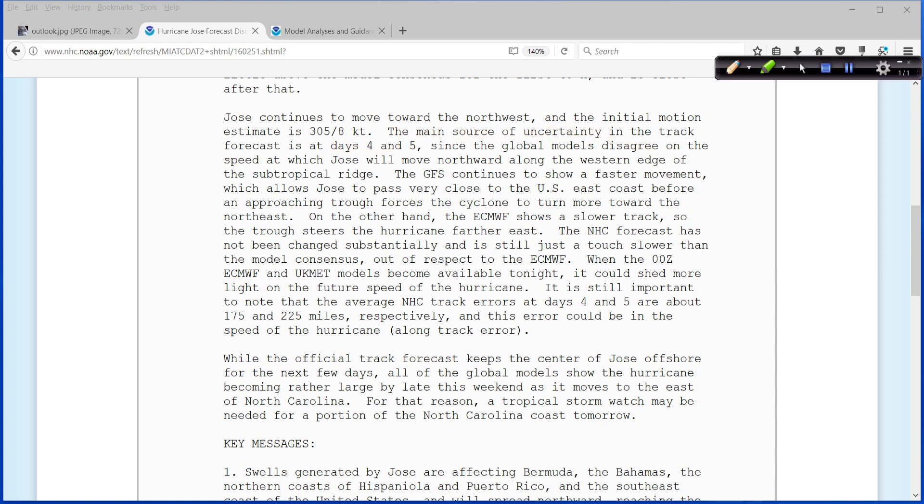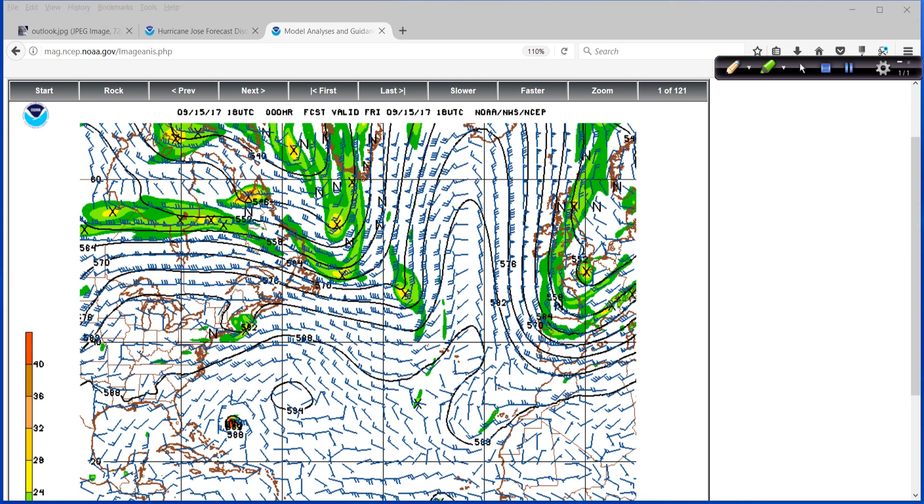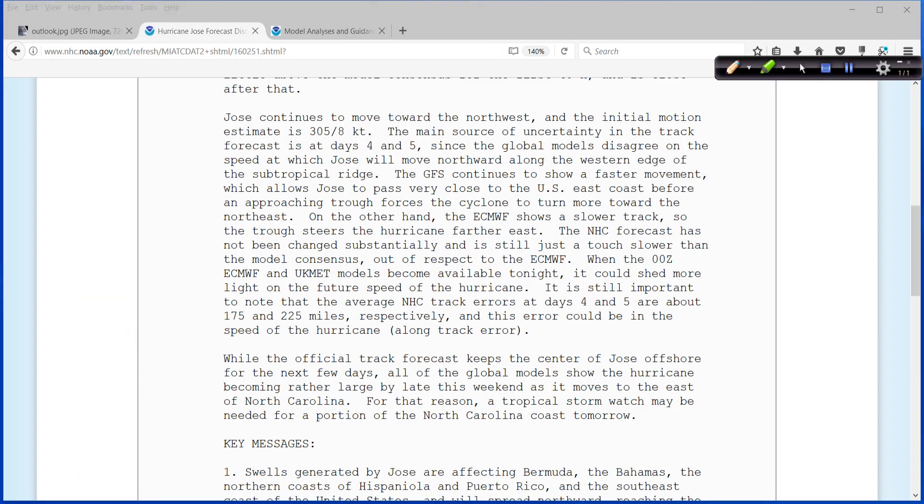I can show you what that looks like right here. You can see the subtropical ridge outlined out here. This is the big old Bermuda High, and it's a matter of how fast does this go up and around that ridge before some energy up here somewhere comes down and tries to pick it up. The GFS continues to show a faster movement — that's a clue — which allows Jose to pass very close to the U.S. east coast before an approaching trough forces the cyclone to turn more towards the northeast. On the other hand, the ECMWF, or what we call the Euro, shows a slower track, so the trough steers the hurricane farther east.